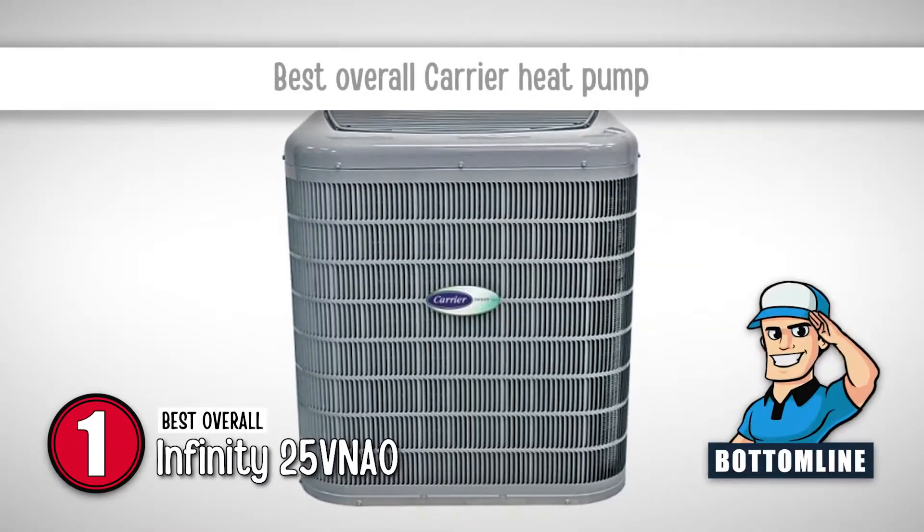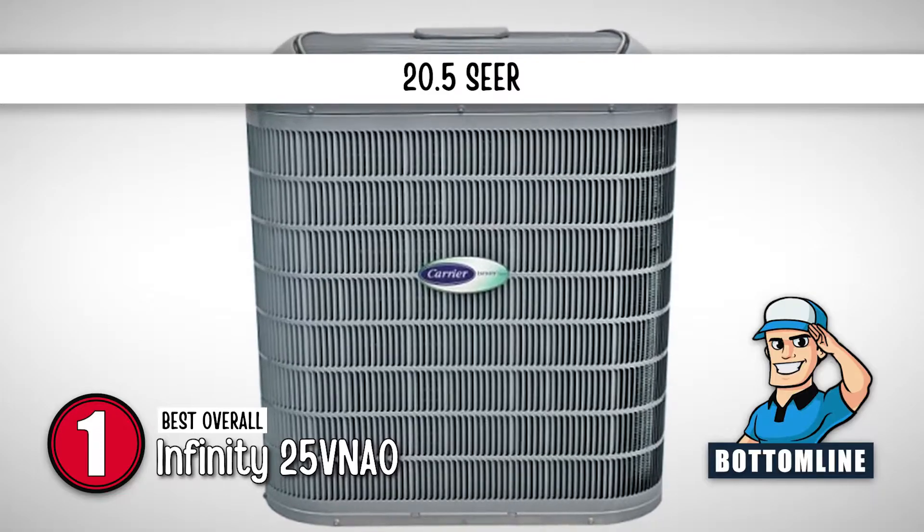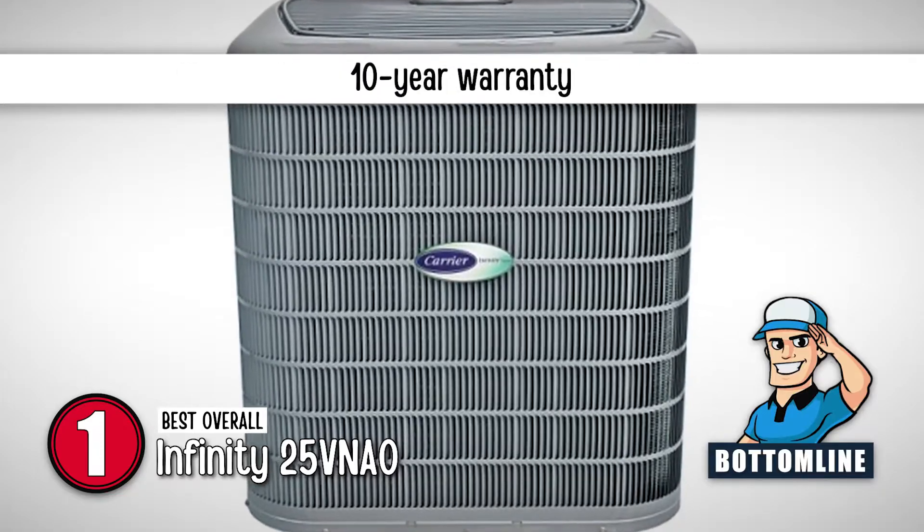The bottom line is, it is the best overall Carrier heat pump, it has an energy efficiency of 20.5 SEER, and it comes with a 10-year warranty.